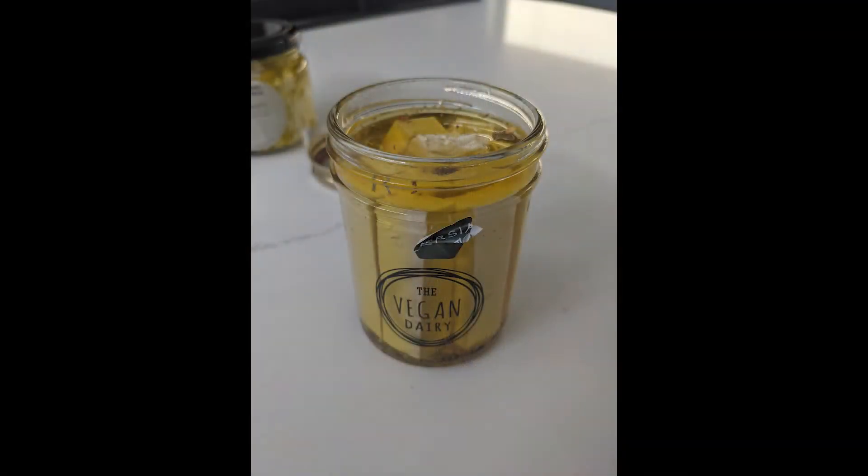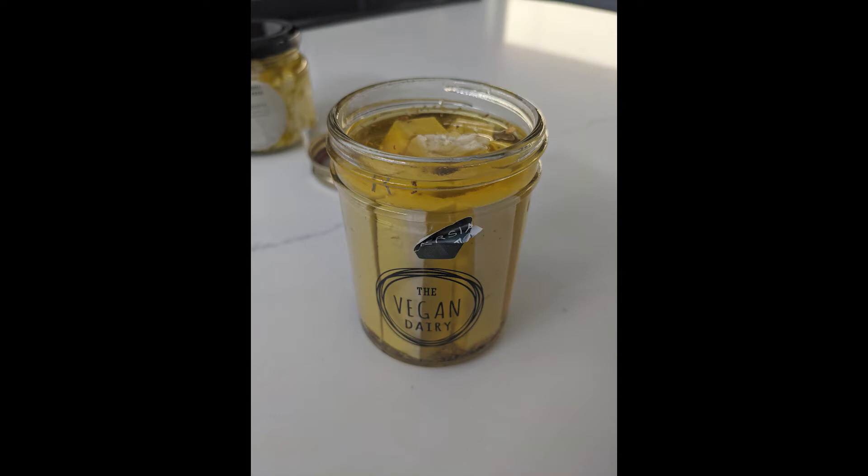Vegan Dairy — that one's lemony. And the last one — that's actually got lemon in the jar.